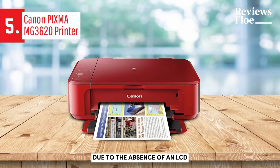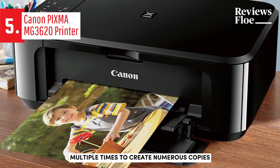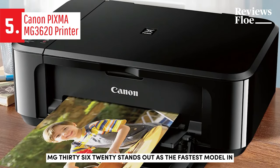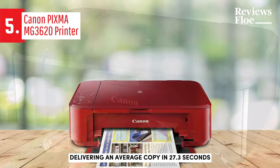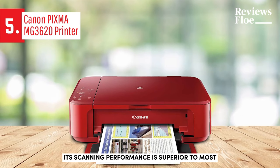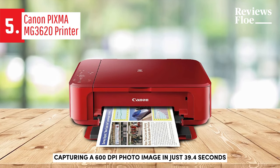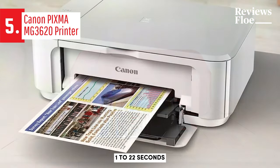Due to the absence of an LCD screen on the MG3620, the appropriate copy button must be pressed multiple times to create numerous copies. The MG3620 stands out as the fastest model in producing color copies, delivering an average copy in 27.3 seconds. Its scanning performance is superior to most competitors, capturing a 600 dpi photo image in just 39.4 seconds, significantly less than the category average of 1 to 22 seconds.